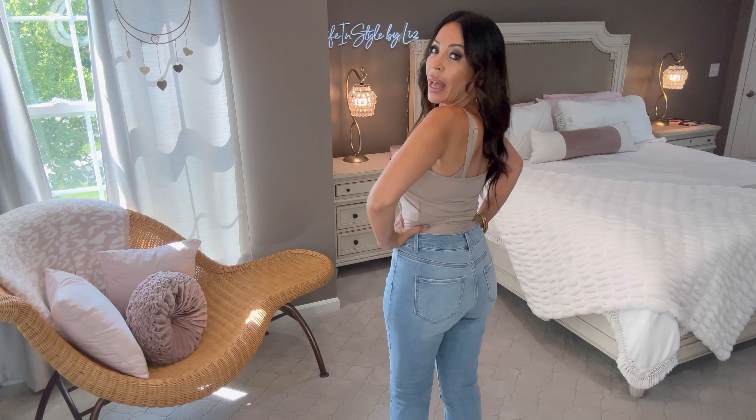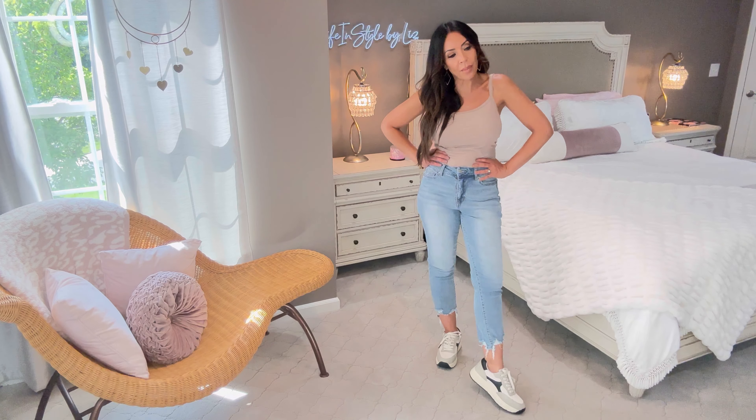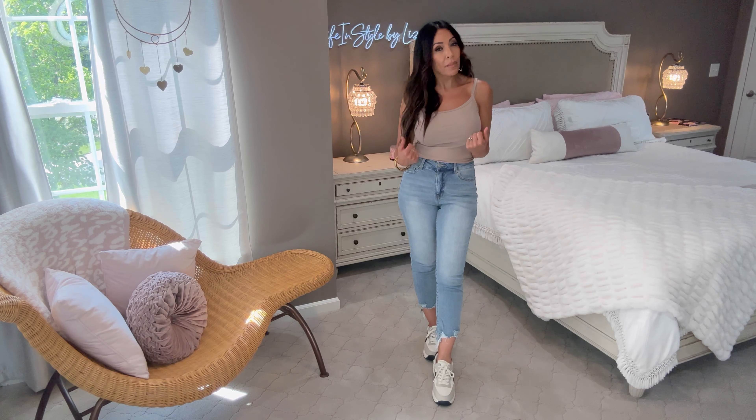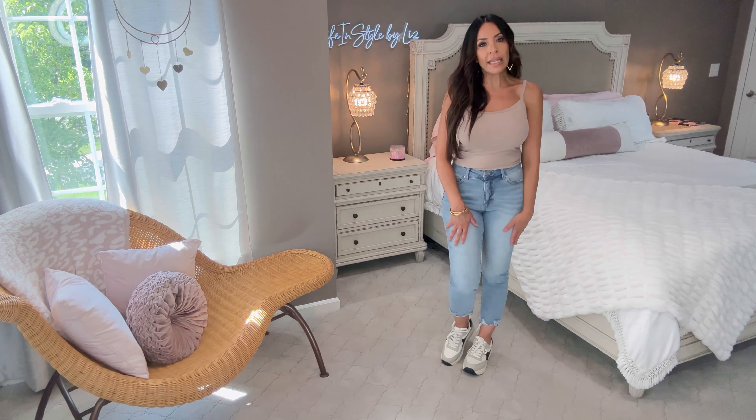Everything is neutral and comfy. Taking the shacket off — it is a size small. The camis are mediums and the jeans are a size four with lots of room. They're nice and stretchy with a great wash. I especially love that raw, almost shark-bit distressed hem at the bottom. These would also look cute dressed up with a blazer and high heels, but I'm going for a casual errands look today. One more look coming up, then we'll get to the lip combo and other beauty items.